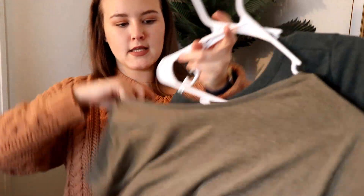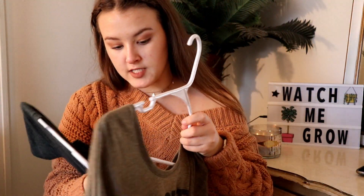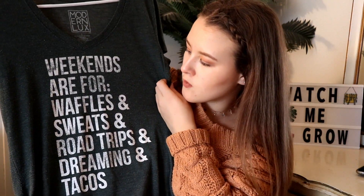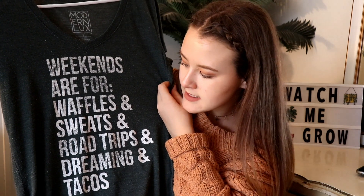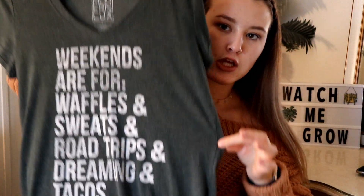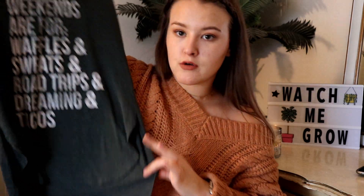The next two things are both t-shirts. The first one is super cute — I believe it's actually from a boutique brand. It says 'Weekends are for waffles and sweats and road trips and dreaming and tacos.' I thought this was such a cute top. It would be super cute with ripped jeans, an oversized cardigan, and some booties.